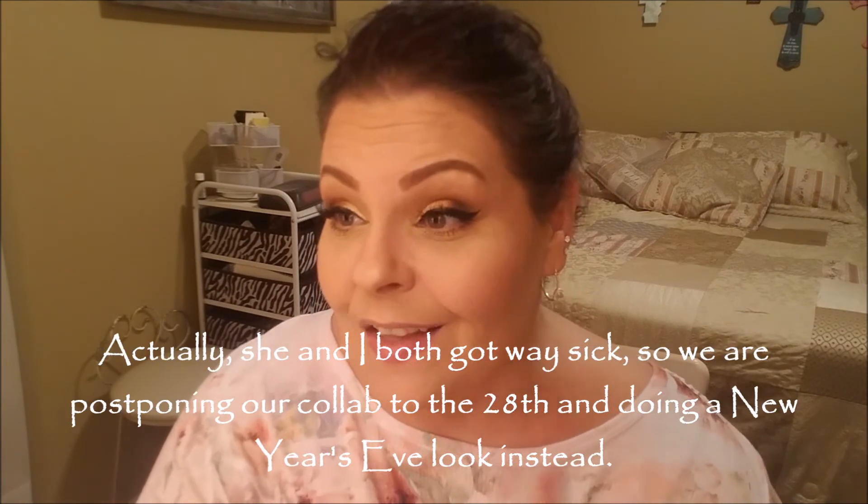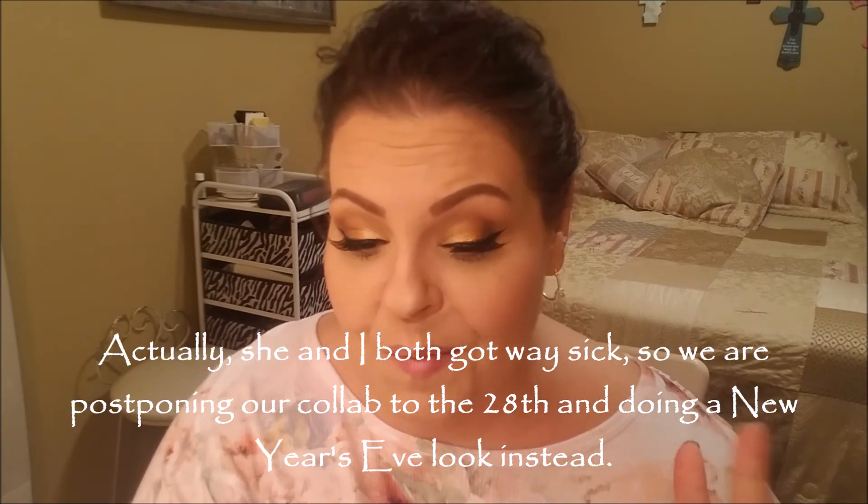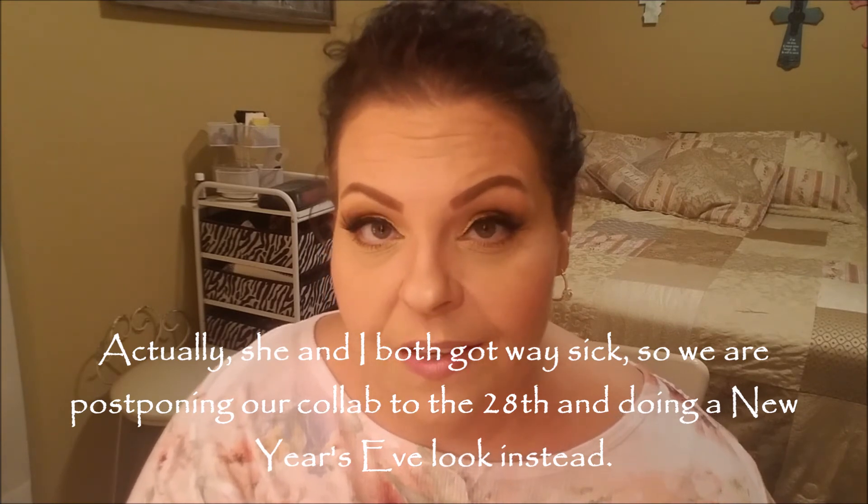Doing the glitter glue and the foils has really inspired me for my edgy eclectic eye look that I'm going to do as the second part of my Christmas collab with my friend Sabrina, the Makeup Mom. I'm feeling happy about it. Makeup makes me happy — if you didn't notice.